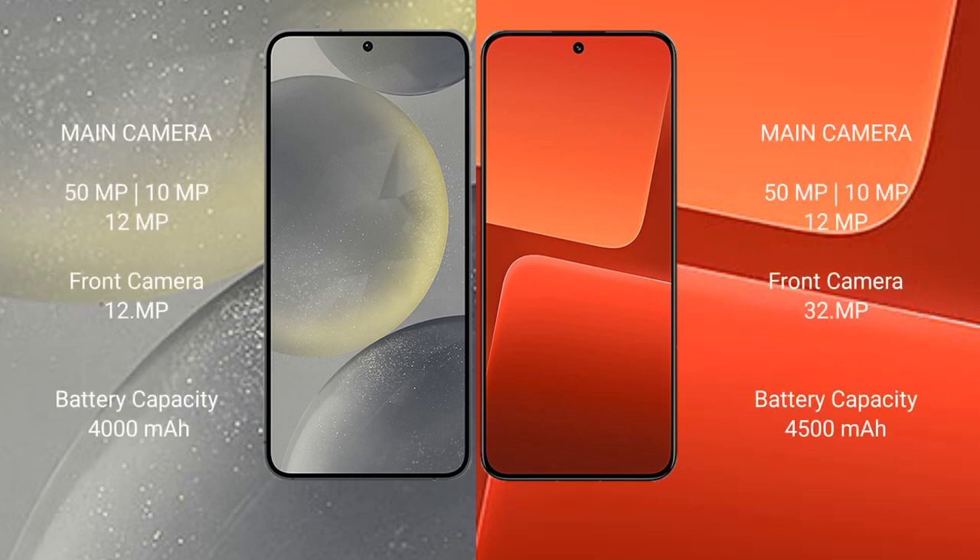Samsung Galaxy S24 features a triple rear camera setup: 50MP plus 10MP plus 12MP, and a 12MP front camera. Xiaomi 13 also features a triple rear camera setup: 50MP plus 10MP plus 12MP, and a 32MP front camera.